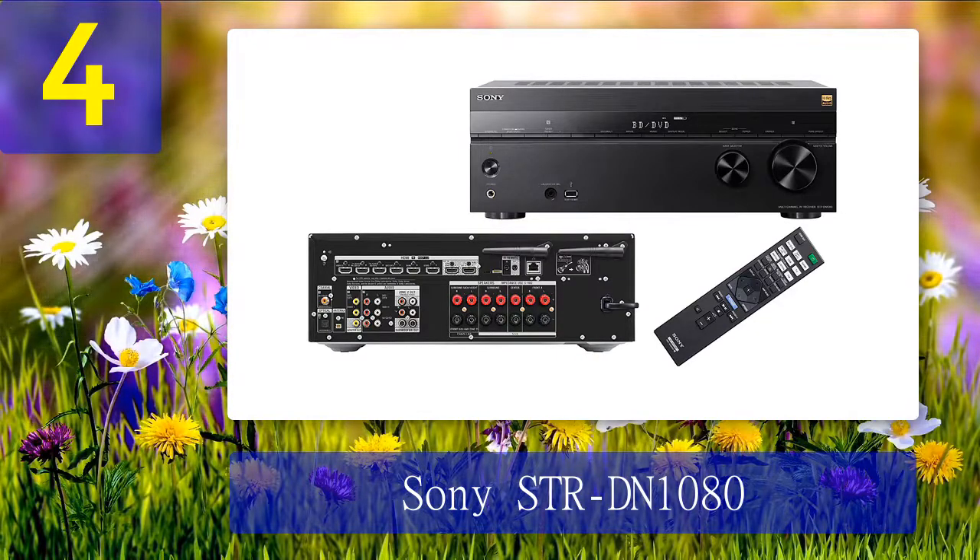I especially liked the great set of streaming features, including Chromecast, UPnP, and Spotify Connect. Chromecast support means you can play music through the AV receiver from any Android smartphone, the Chrome browser, or a dozen compatible apps. You can also control the receiver with your Google Home smart speaker.